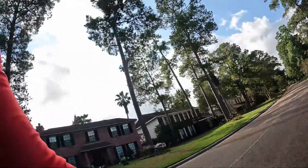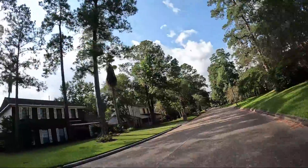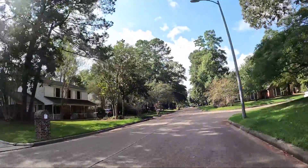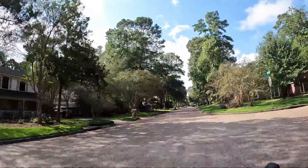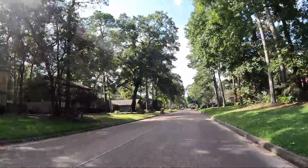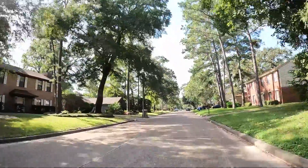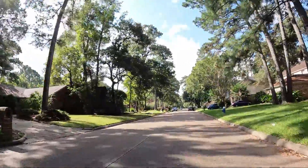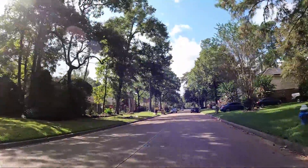Weather: 77 degrees. Humidity is like 82%, higher than the temperature. The dew point is like 73, so not very much difference from the temperature. Wind is calm. Partly cloudy.